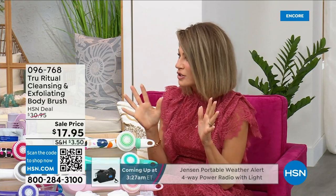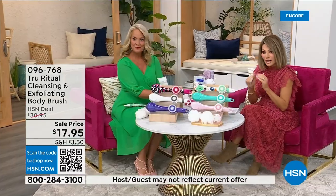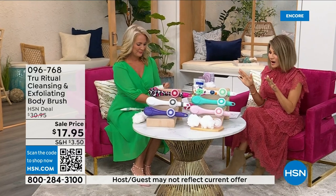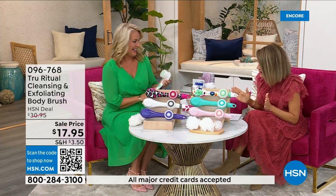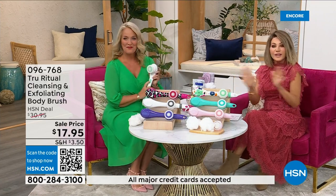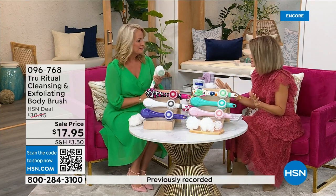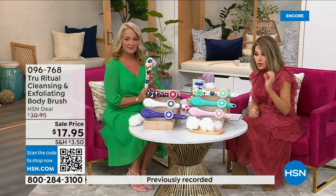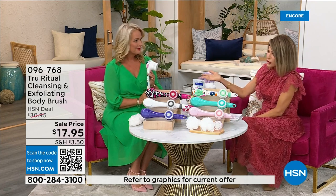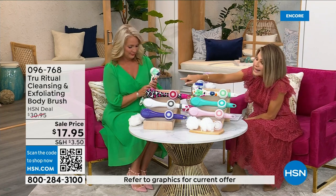It's under five dollars to get started — three dollars and change. We're going to be putting out last call on a lot of these colors. It's seventeen ninety-five — everything in beauty is on five interest-free credit card payments. For under four dollars you get a complete home cleansing system. Just choose your color.